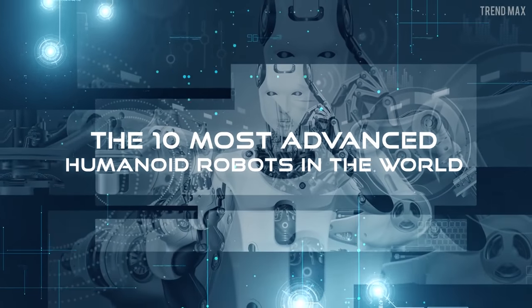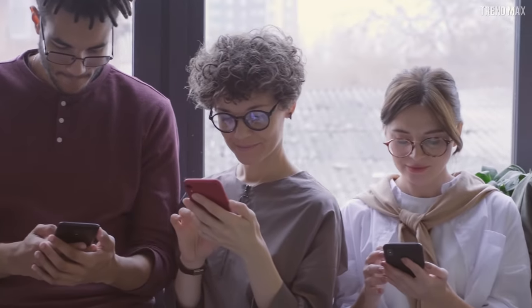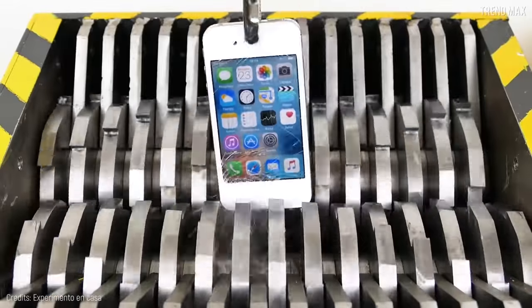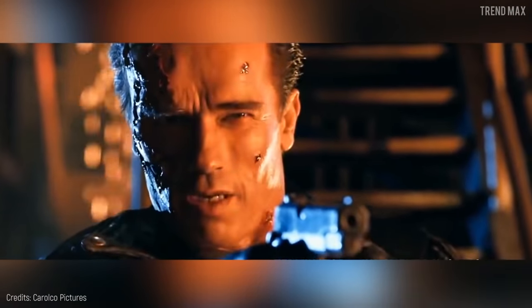The 10 Most Advanced Humanoid Robots in the World. After watching this top, you'd better treat your devices with more affection. Because if not, they could take revenge in a couple of years. Hasta la vista, baby.